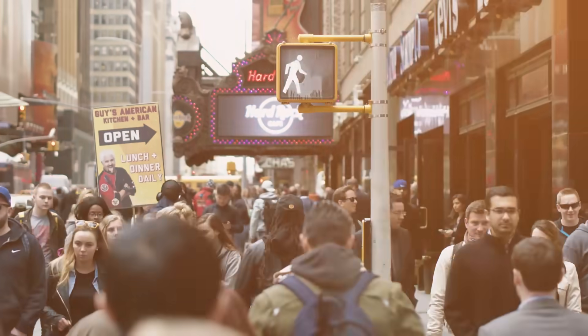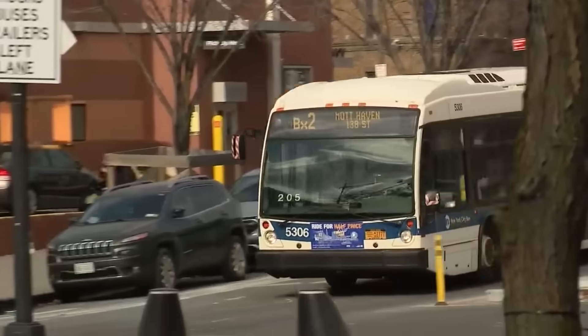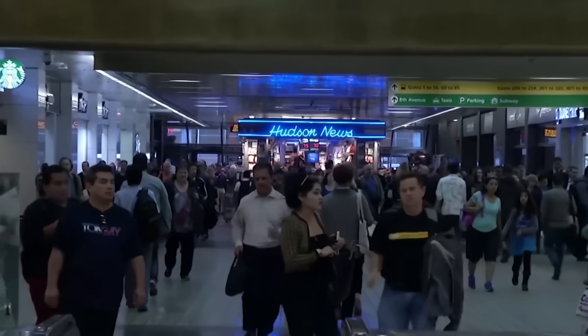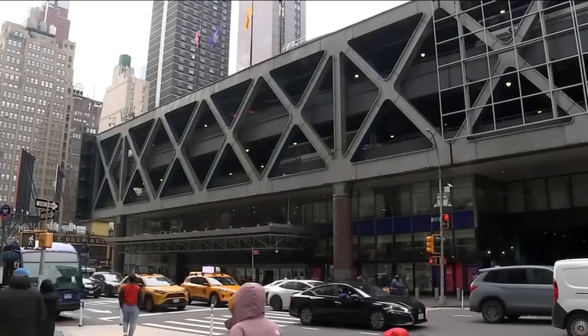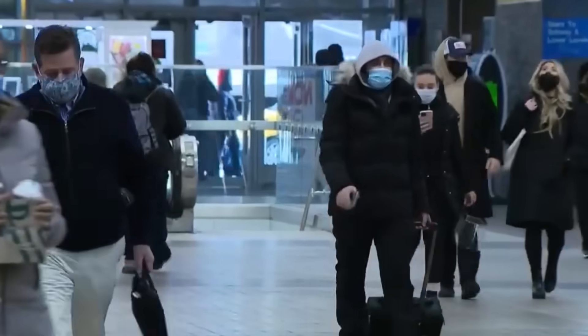In the heart of New York City, where the pulse of life never slows, a massive transformation is underway — one that promises to redefine how millions navigate the city each day. Picture an aging structure weathered by decades of relentless use, struggling to keep up with the demands of a modern metropolis. Beneath its facade lies a story of grit and resilience, a critical artery pumping life into the daily commutes of countless travelers.